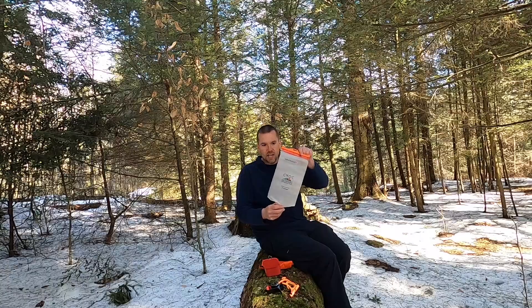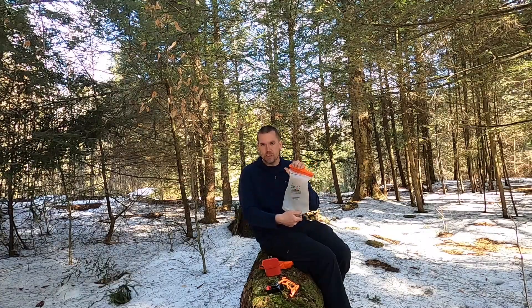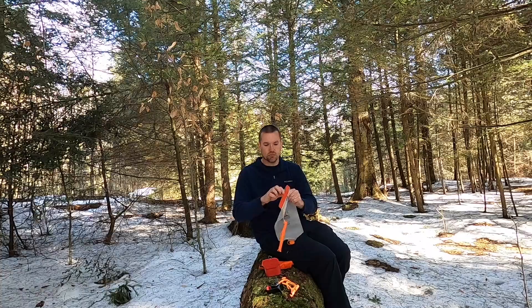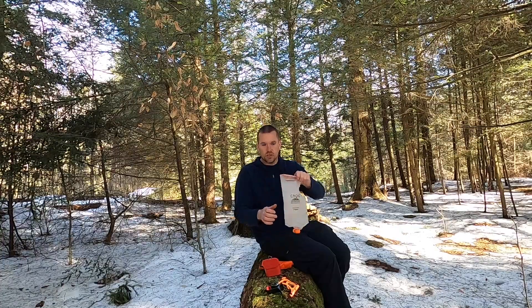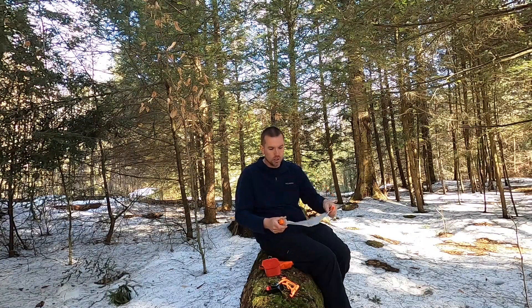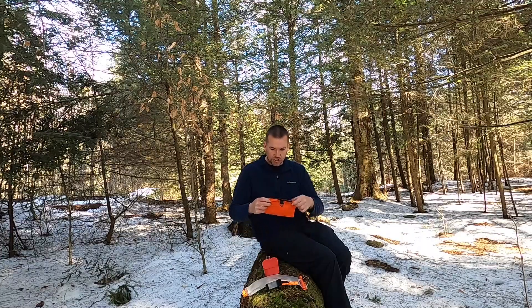Next is the Cnoc bag — I got this last fall and used it once so far, but I'm going to put it to use this season. I always carried Sawyer bags and always heard how bad they were. What I like about the Cnoc bag is you can pull this off, dip it right into water, open it up, fill it, zip it closed, and then squeeze your water out. I'm still sticking with the Sawyer Squeeze filter. I tried the LifeStraw version and it was horrible, so right back to the Sawyer Squeeze with the Cnoc bag.